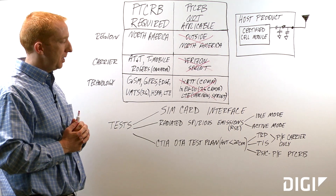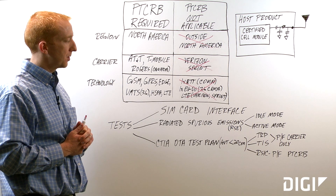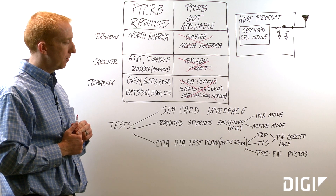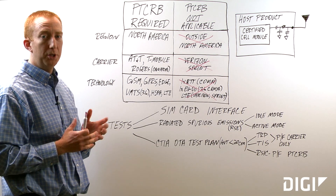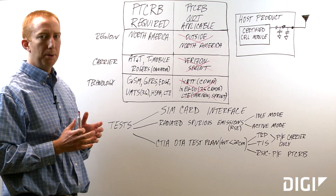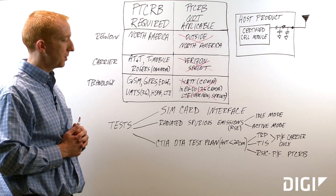PTCRB actually does not have pass-fail criteria for TRP and TIS, but AT&T and some other carriers actually do. So these two tests will be tested for PTCRB, but the data will be given to the carrier for them to check against their pass-fail criteria, which means you could conceivably pass PTCRB but fail AT&T certification due to poor performance for these two tests.